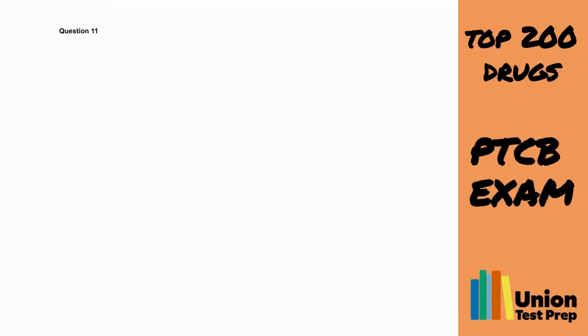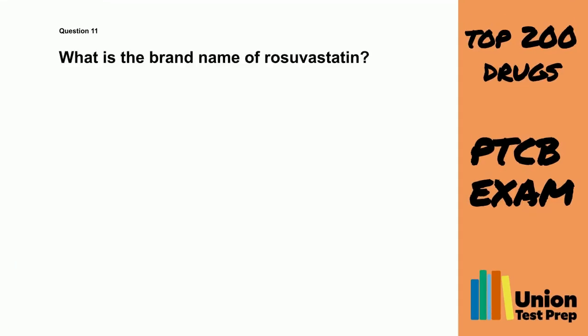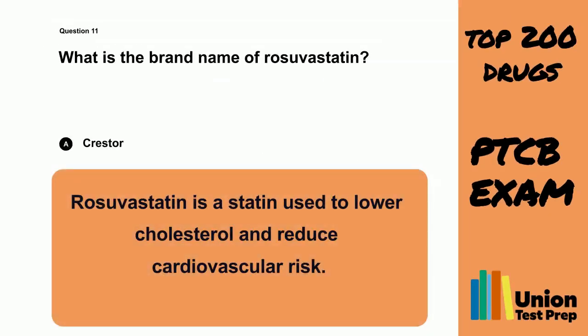Question 11. What is the brand name of Rosavastatin? A. Crestor. B. Zocor. C. Lipitor. D. Mevacor. The correct answer is A. Crestor. Rosavastatin is a statin used to lower cholesterol and reduce cardiovascular risk.